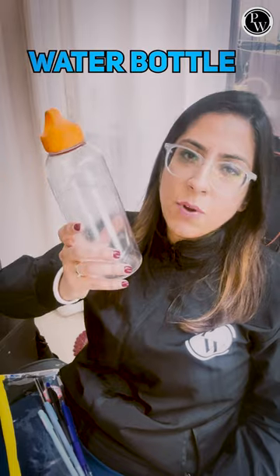You must carry your water bottle — keep yourself hydrated, it's very important. Your water bottle should be transparent and should not have any label. No chips, no extra paper, nothing else is allowed.